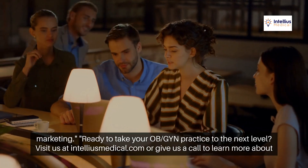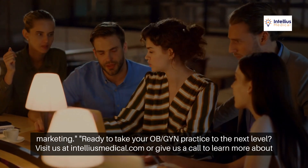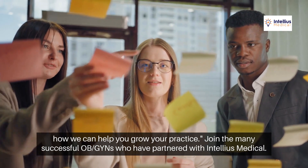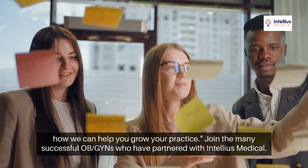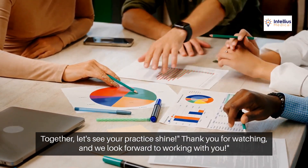Ready to take your OBGYN practice to the next level? Visit us at intelliusmedical.com or give us a call to learn more about how we can help you grow your practice. Join the many successful OBGYNs who have partnered with Intellius Medical. Together, let's see your practice shine. Thank you for watching, and we look forward to working with you.